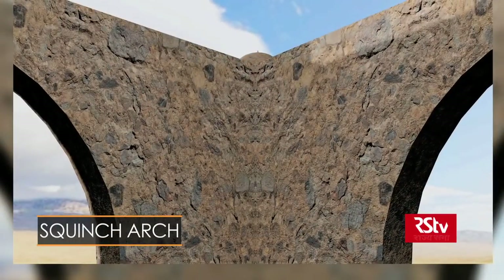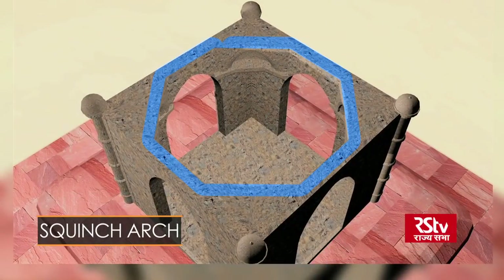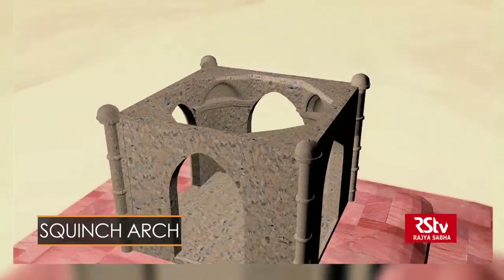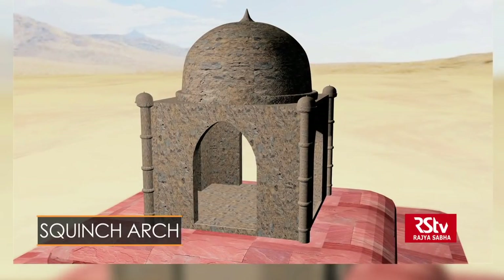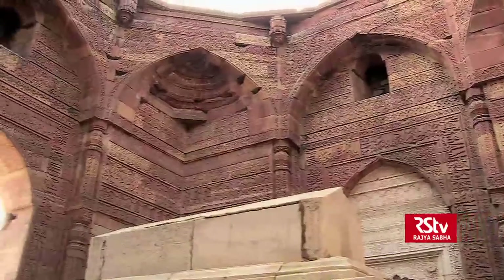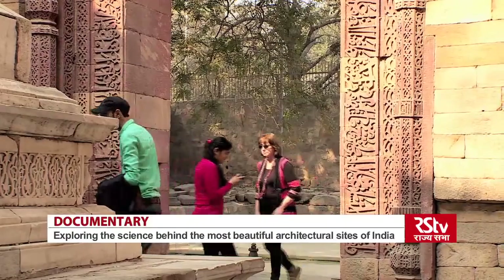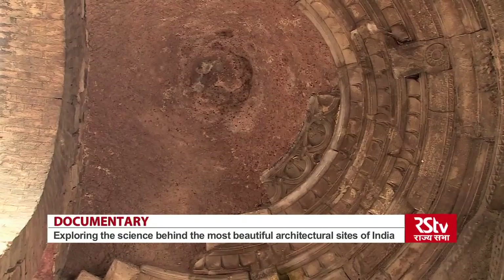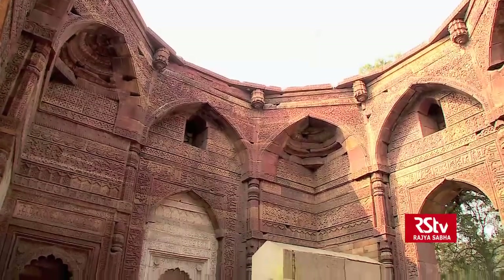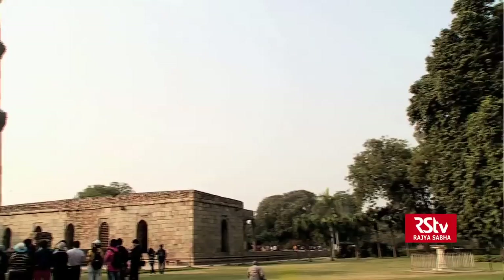In architecture, a squinch arch is a construction filling in the upper angles of a square room so as to form a base to receive an octagonal or spherical dome. This is considered the first monument in India to use this technique. The dome which stood on these intricate arches unfortunately collapsed at some point in time; some experts believe it was a result of structural flaws in the building.